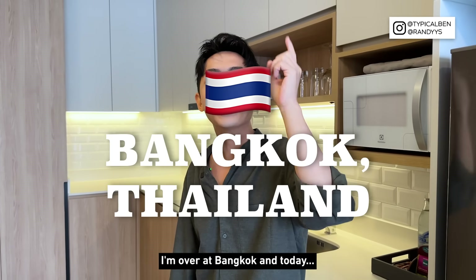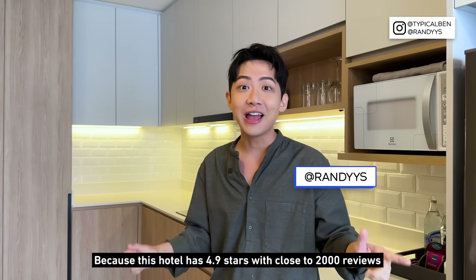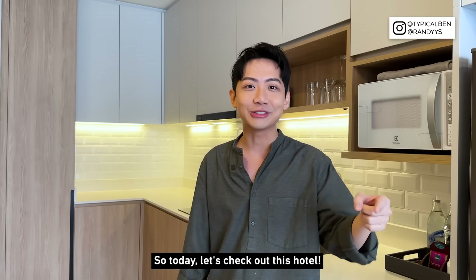I'm over at Bangkok and today is another hotel video. Do you know why I want to do this video? Because this hotel has 4.9 stars with close to 2,000 reviews. To be honest, I've never seen a hotel with such a high rating.